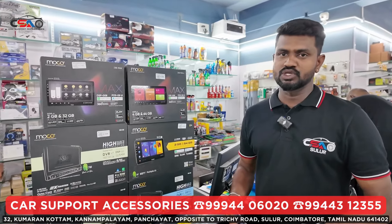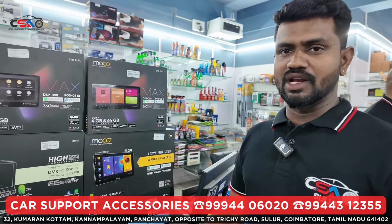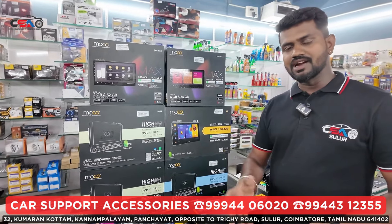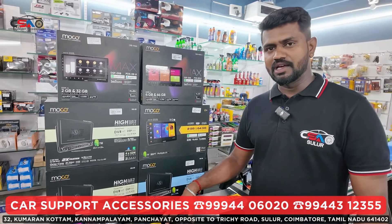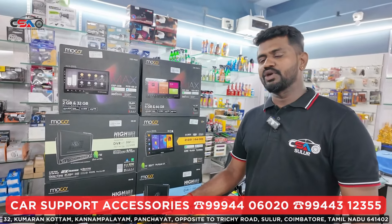It will fit on the showroom. Even if you look at the model, you can fix the touch quality and feel it. We can guarantee it in car support. If you want to visit, you will be able to visit.